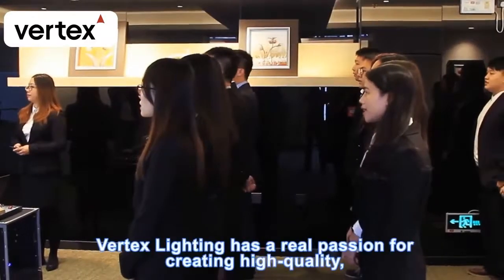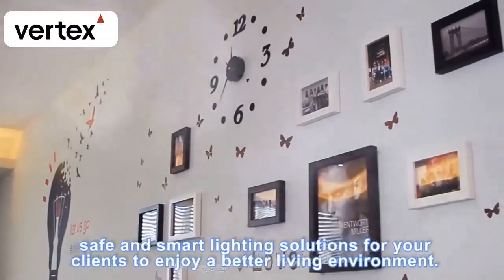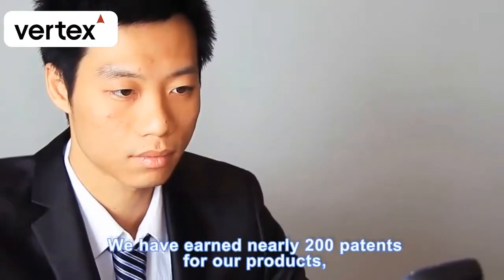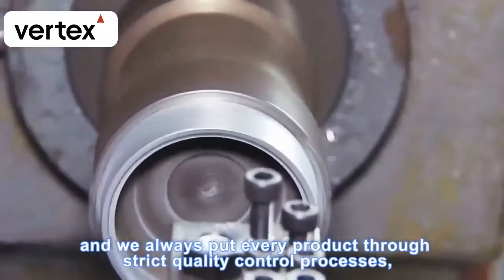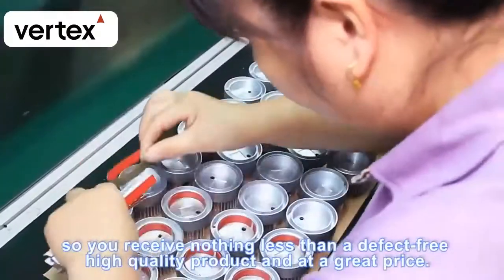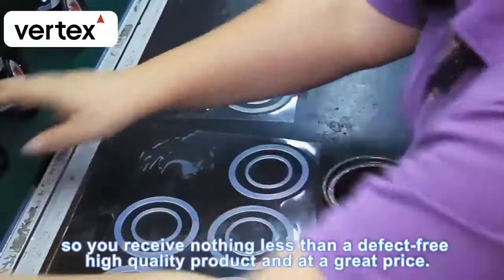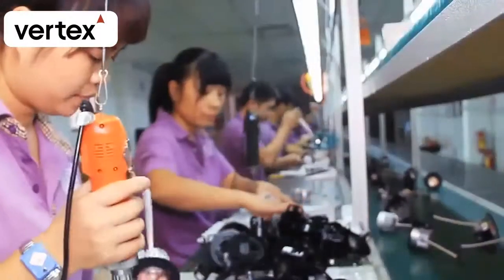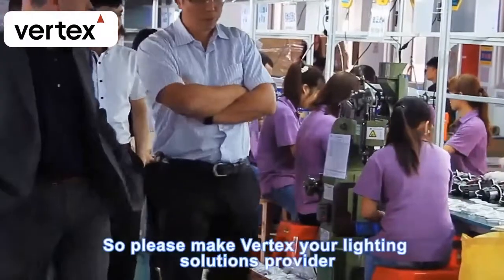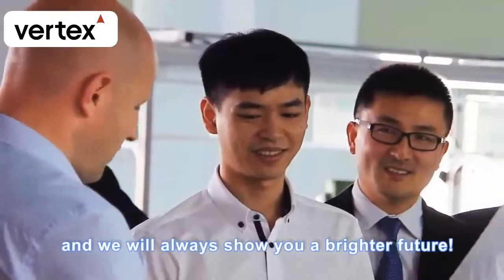Vertex Lighting has a real passion for creating high-quality, safe, and smart lighting solutions for your clients to enjoy a better living environment. We have earned nearly 200 patents for our products and always put every product through strict quality control processes, so you receive nothing less than defect-free, high-quality products at a great price. Please make Vertex your lighting solutions provider, and we will always show you a brighter future.